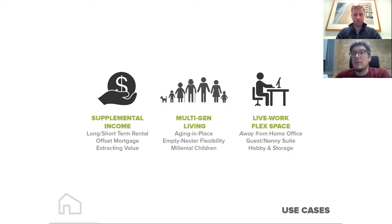Another growing cohort is the live-work flex space. With us working from home and being in close quarters with family and kids, a lot of our homeowners are looking to build home office space, playrooms, guest houses, nanny suites — things of that nature — to really just improve overall housing flexibility. The poll numbers check out: about two thirds for income or investment, housing a loved one is very common, and additional living space is also popular.